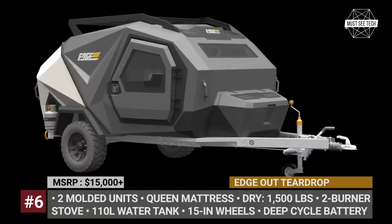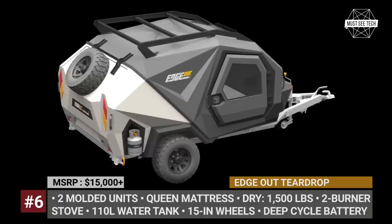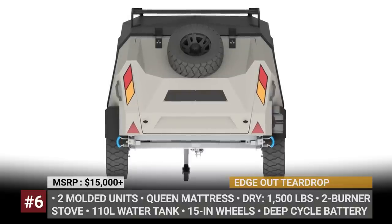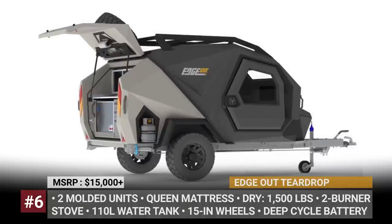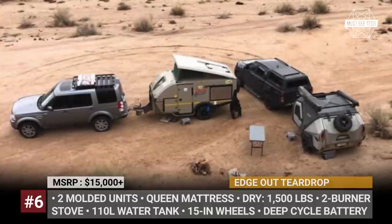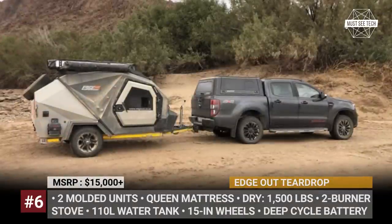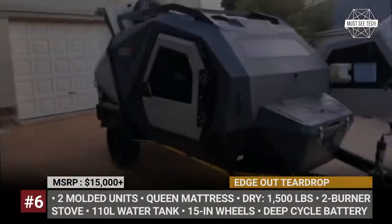Edge Out Teardrop: The idea for the South African Edge Out Camper originated from a simple question — why not mold a caravan? To tackle this mission, Vani Haynes of Forever Plastic Products teamed up with designers from Arkit. Eventually, they created a practical teardrop camper using linear low-density polyethylene. The resulting trailer consists of two separately molded units: a sleeping cabin and a kitchen in the back.